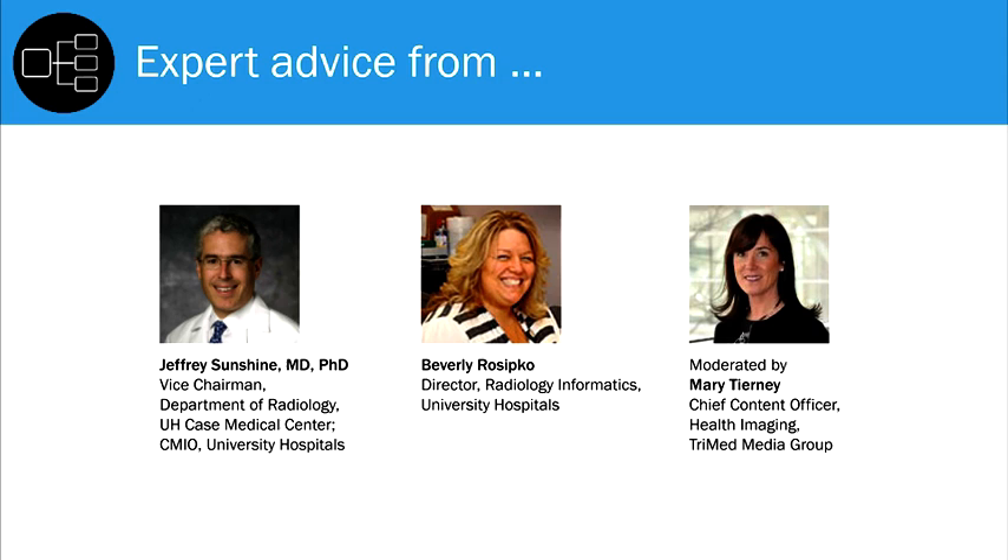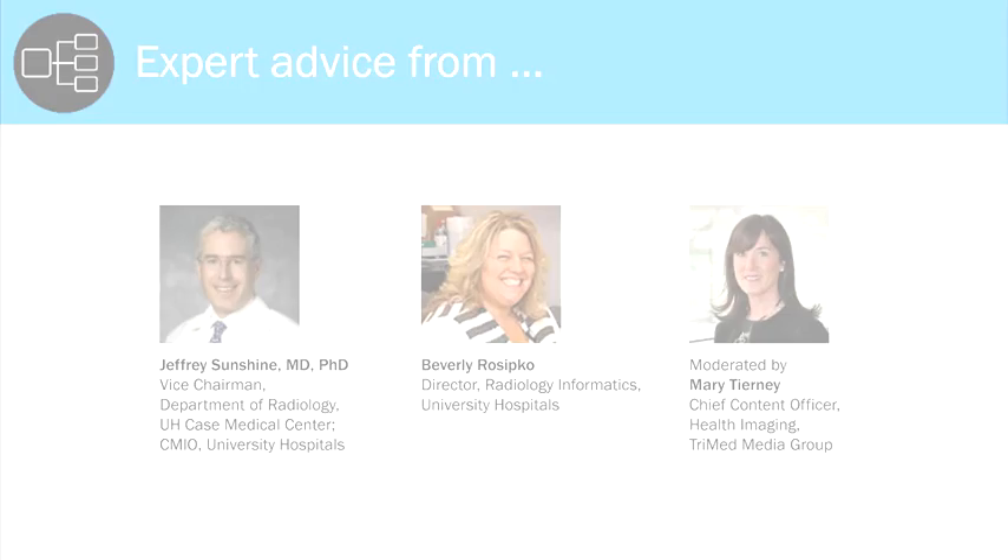At the end of the webinar, we will have a 15-minute question-and-answer session. If you would like to ask a question of the team, please type it into the Ask a Question box on your console and hit Submit.